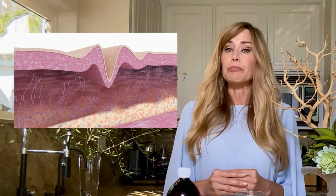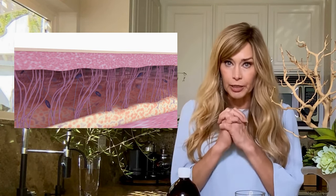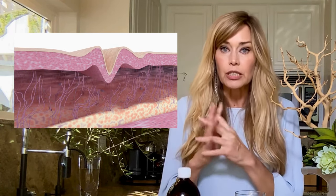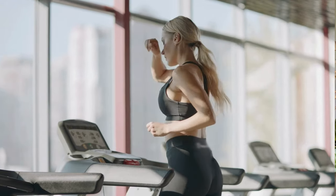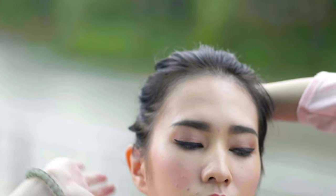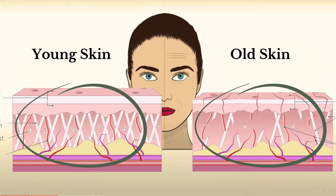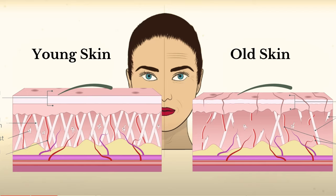Why the collagen craze, you ask? Well, collagen is basically the glue that holds us together. It's the reason your skin stays firm and your joints don't creak like an old door, and your hair doesn't completely rebel against you. But as we age, that glue starts to wear down like everything else.